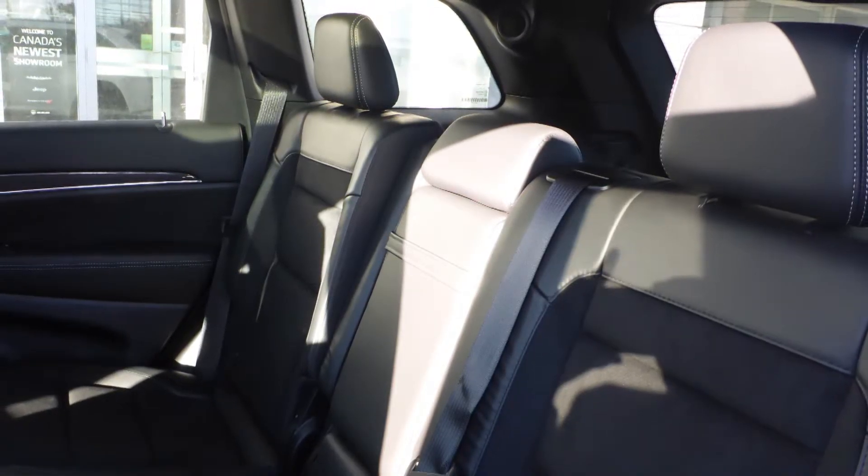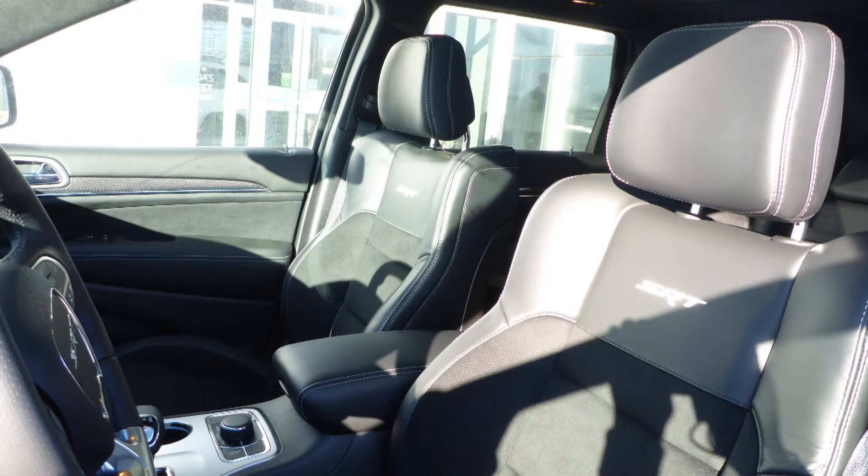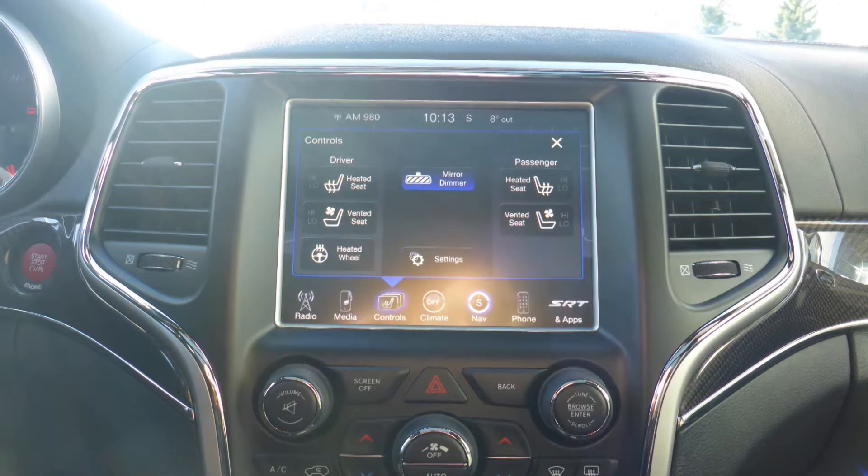Also Mark, the interior features a leather and suede combination seating with premium stitching and rear folding seats. All seats and the steering wheel are heated, along with ventilated front seats.